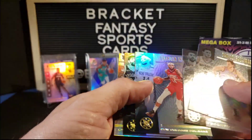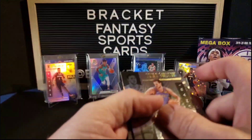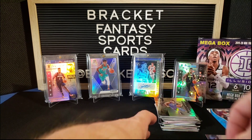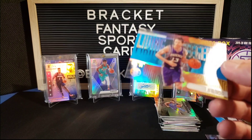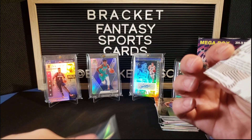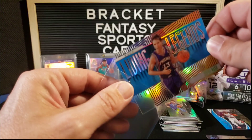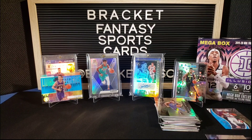Love Steve Nash. PC hit 13 — my lucky number. Brandon Ingram, Kyrie Irving, and Kevin Gallo. So we did not hit a Ja out of there, but we did hit two Zions and this sweet Steve Nash. I just wish it were numbered but it's not — that's okay, still really cool card.